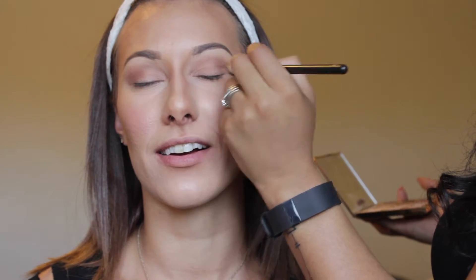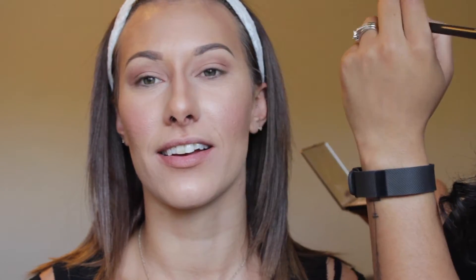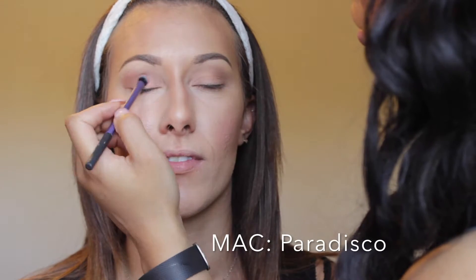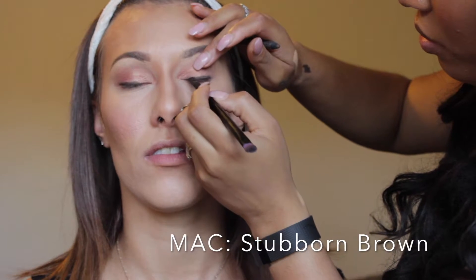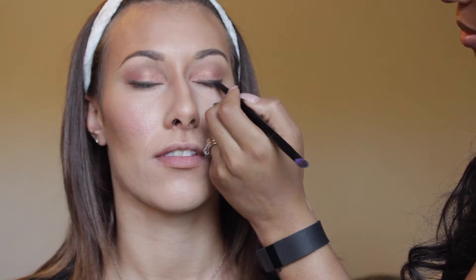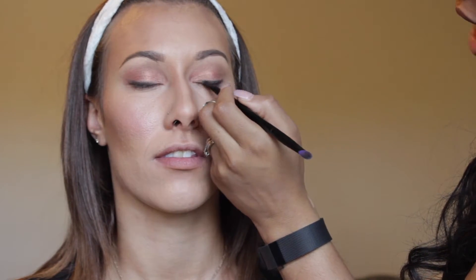On the lid I'm using Paradisco from MAC — my favorite color. I love this color on everybody. Then I'm going to line with Stubborn Brown and smudge that out with a small blending brush.